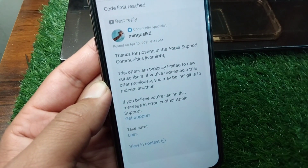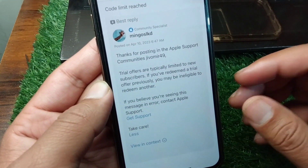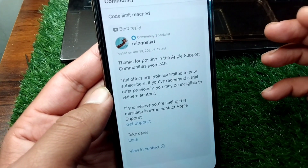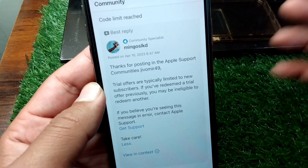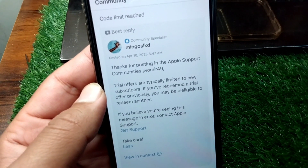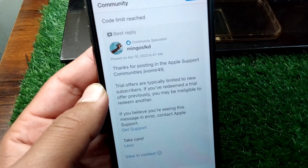And if you have redeemed a trial before, then you have to simply get a new Apple ID to redeem any other offer on Apple Music. In this way you can fix this problem on your device as well. That's it for today's video — hope this helps. Please like and subscribe to my YouTube channel. Thank you.